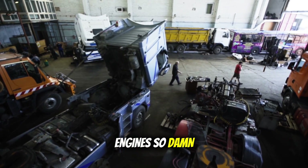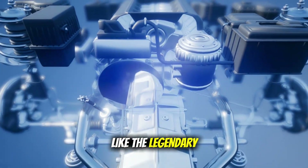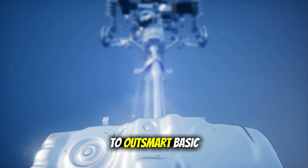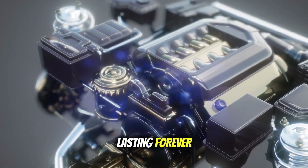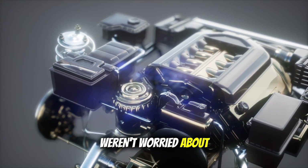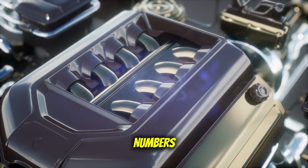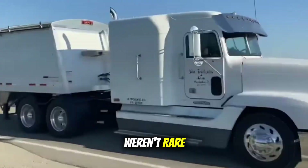What made these engines so damn reliable? Simple. They were actually simple. Mechanical injection systems like the legendary P7100 pump on the Cummins. No maze of sensors waiting to throw codes. No computer trying to outsmart basic physics. Just solid engineering focused on one thing: making power and lasting forever. These engines had one job — move freight. They weren't worried about NOx levels or particulate counts. They were designed by engineers who understood that in the real world, uptime matters more than test bench numbers. And the results spoke for themselves. Million-mile engines weren't rare. They were expected.